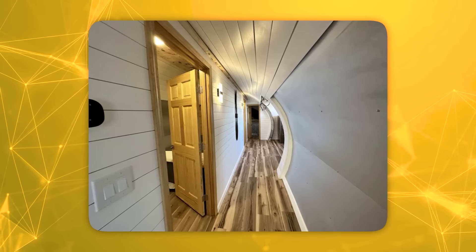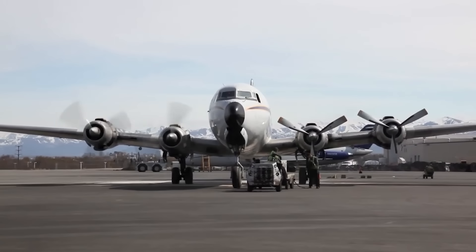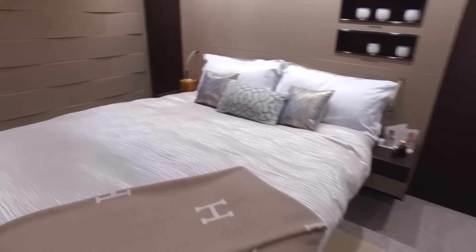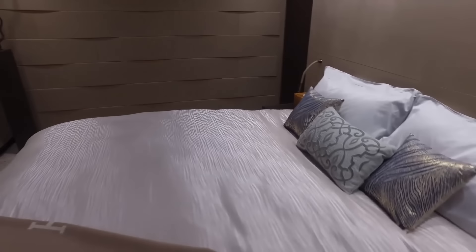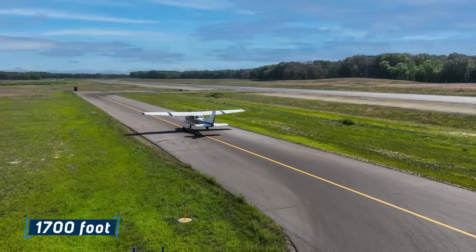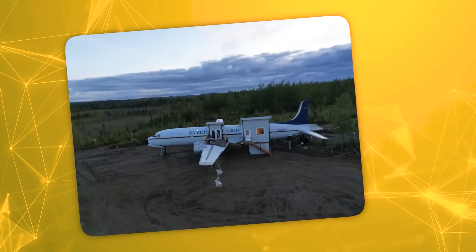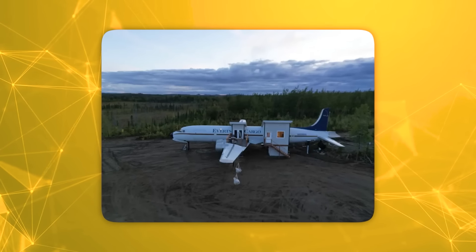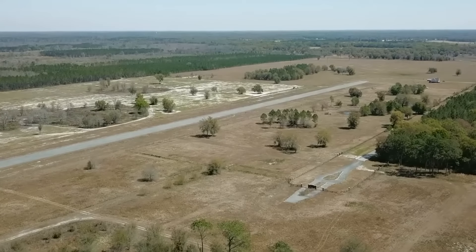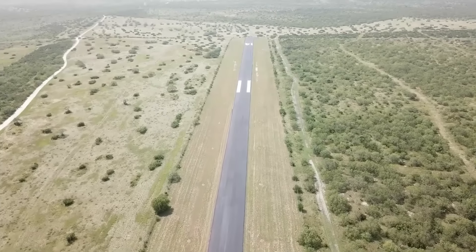Access to this airborne abode is an adventure in itself — visitors must climb through the cargo loading door, evoking the excitement of boarding a flight and instantly transporting them into the world of high-flying luxury. Situated alongside a sprawling 1,700-foot private airstrip, this unconventional home offers unparalleled convenience for those with a penchant for aerial transportation. Whether you arrive by car, helicopter, or even a Boeing passenger plane, parking is never an issue in this aviator's paradise.